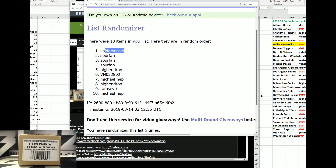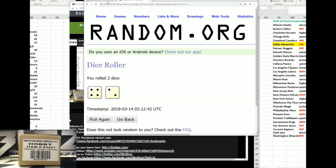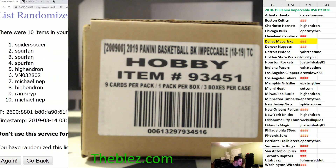Spiders in the one. Spur, High-end, VN, Net. High-end, Ramsey and Net — six, six. Guess the metal card, the metal bar, for ten.